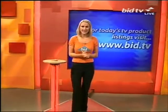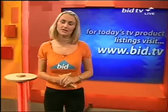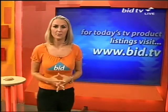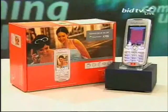Still to come for you, we've got a little TV, 8 inches on that one. We've also got the Ingersoll Watch for the ladies and more still to come. You can check out any of those products on the website, which is bid.tv. We've also got the mobile phone coming just after midnight, the Sony Ericsson.